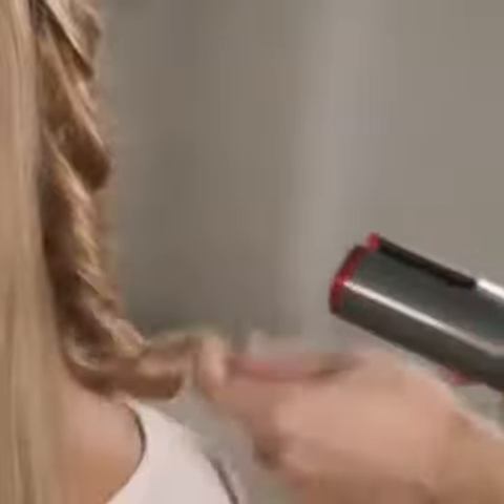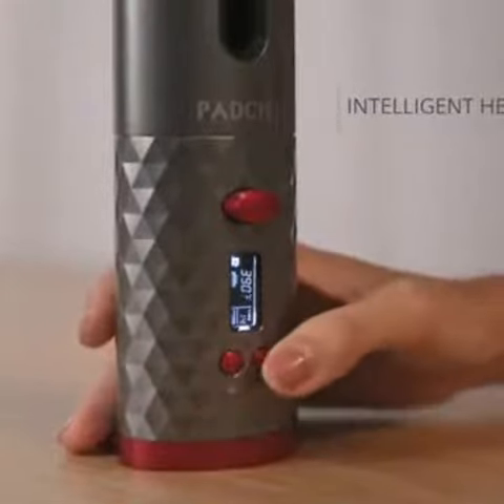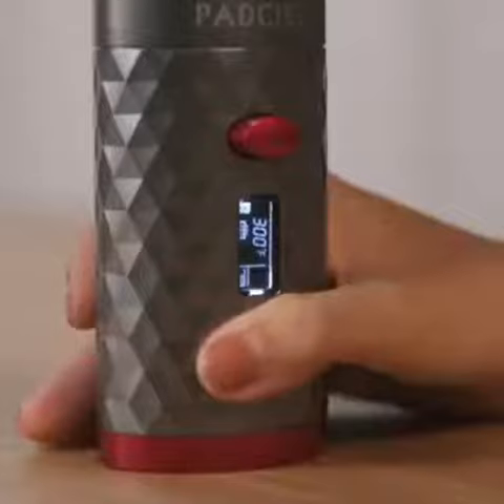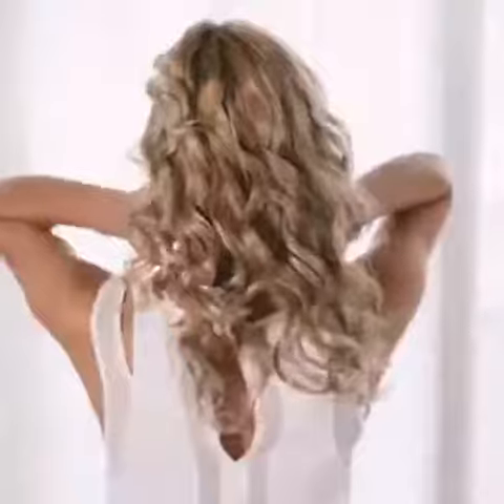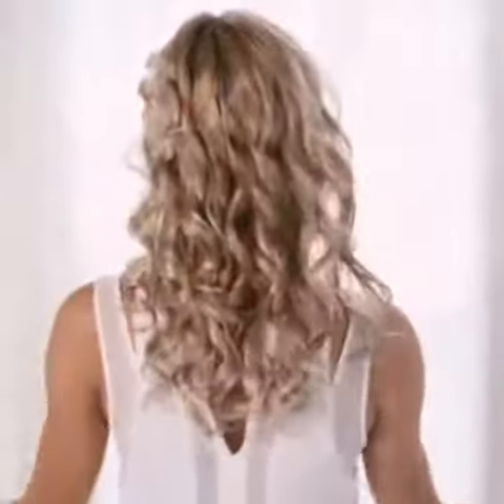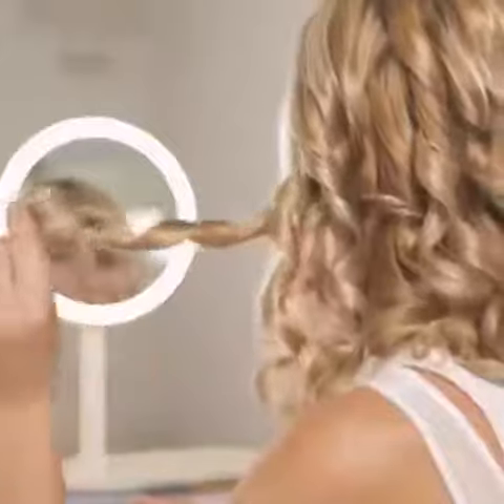It features six adjustable low heat settings with a maximum of 392 degrees Fahrenheit, combined with six timer settings to avoid damaging your hair, even if it's fine, fragile or color treated. Magic Rod simply works with any type of hair and makes your curls naturally curly and lasts over five hours.